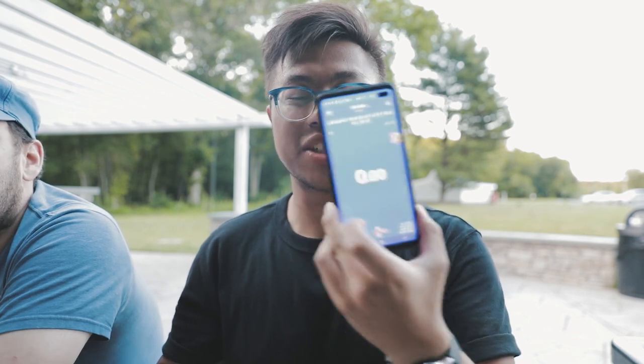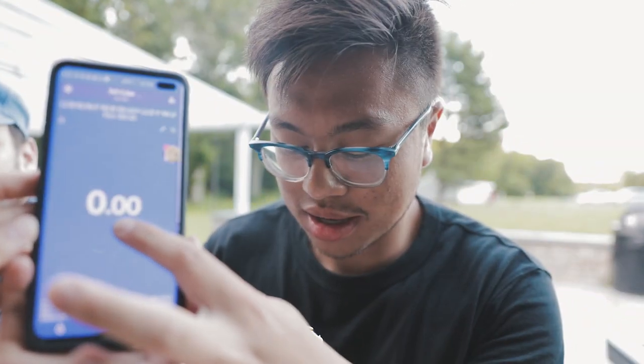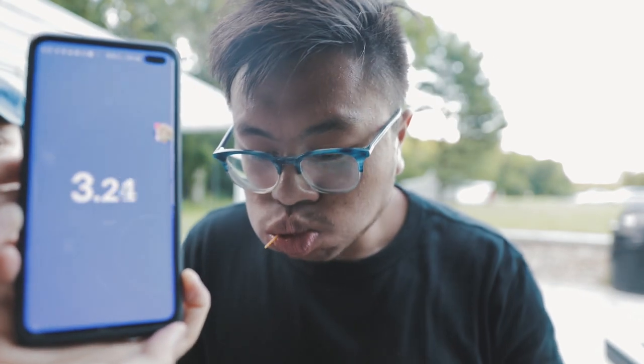The crew has challenged me to see how fast I can eat a soft shell taco, so I have a timer right here and we'll just see. That was around 11 seconds — not bad! That's actually all the footage I recorded for day one.